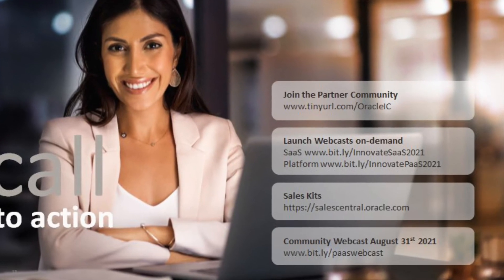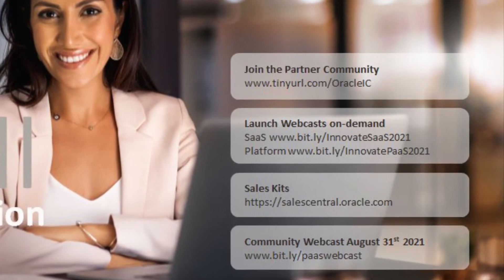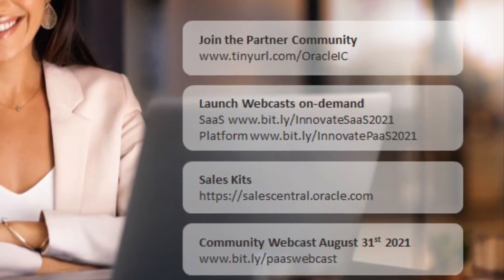To wrap up today's presentation: if you are not yet a member in the partner communities, please make sure that you register now. Watch the on-demand launch webcasts with Suhas Uliya and Martijn Fleck to get the latest updates and positioning of the Oracle Cloud Platform. Collaboration is key as you drive cloud utilization — let's celebrate the success and continue growth. The Oracle Sales Kits are available for you as a partner, so leverage them for your next customer presentation. We look forward to welcoming you at the community webcast on August 31st — tune in to get an update on Oracle Integration Adapters from Michael Miner.